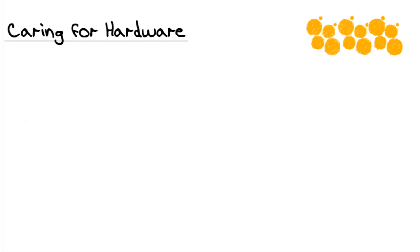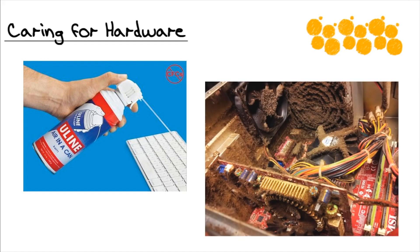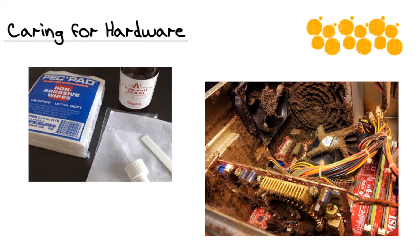Oftentimes, properly caring for your hardware means that you are very proactive and you're doing preventative maintenance. There needs to be dust kept out of the chassis in whatever device that you're working with, and we need to make sure that we are properly stocked with the appropriate cleaning tools and kits. We don't want to use Windex and a paper towel to clean a component, as this can often cause more problems than it can solve.